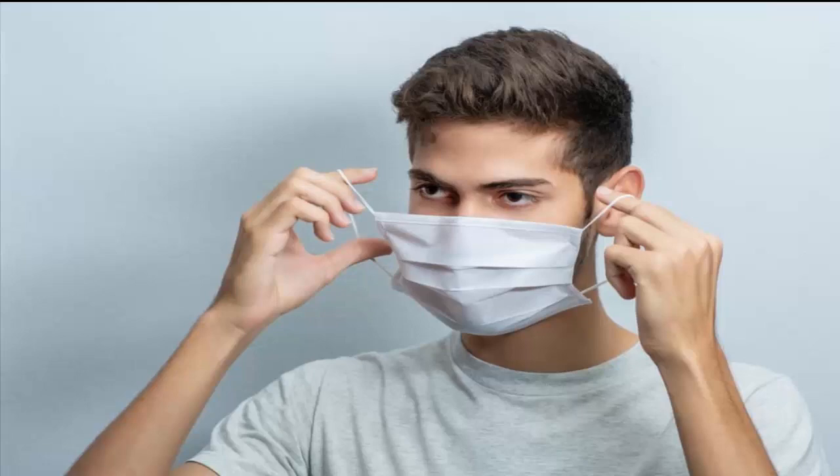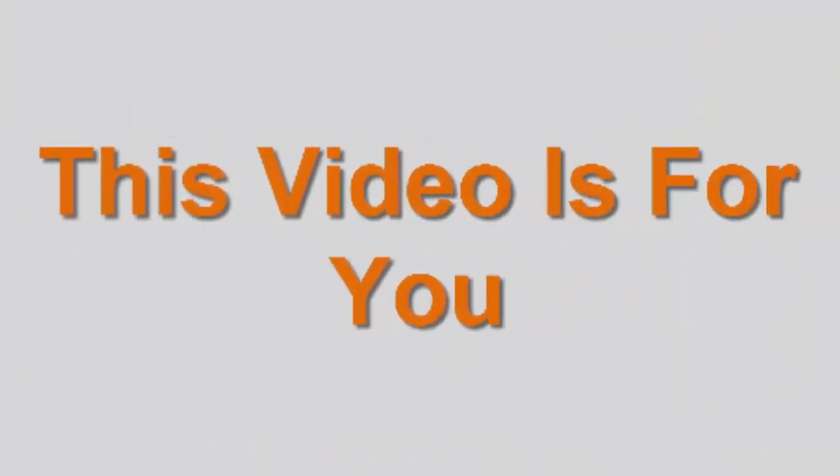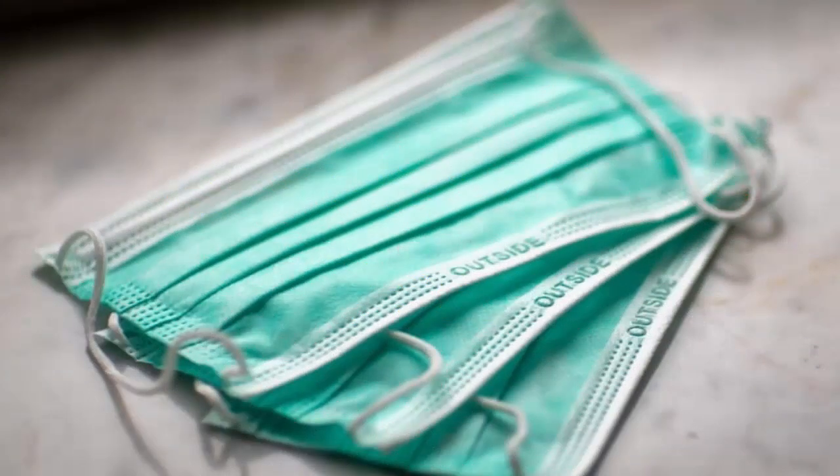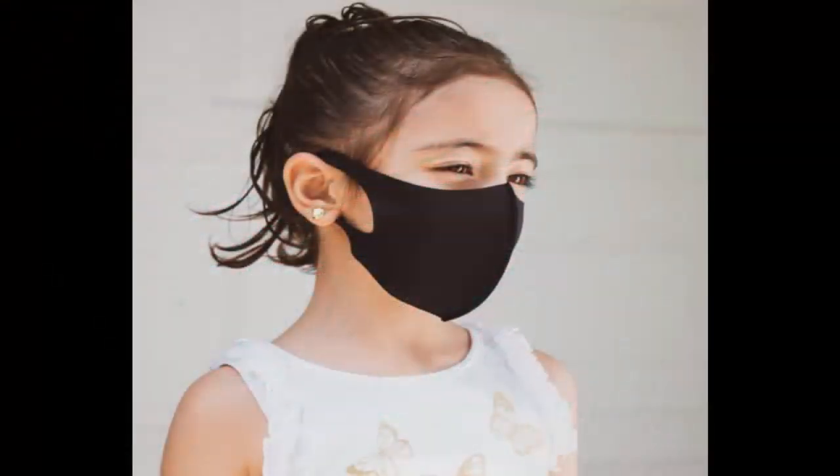COVID fashion mask is a non-medical face mask that comes with two layers of soft polyester — that is 95 percent of the mask — and spandex, which is 5 percent of the fabric used in the mask. There have been many searches for COVID fashion mask on the internet.